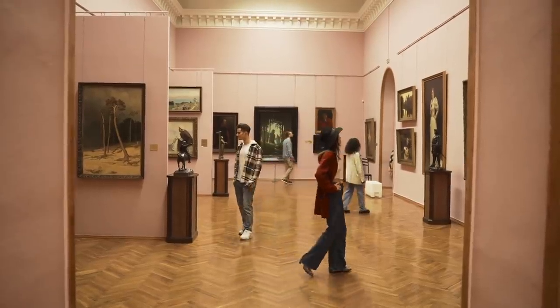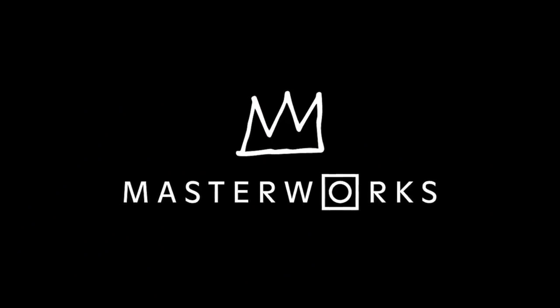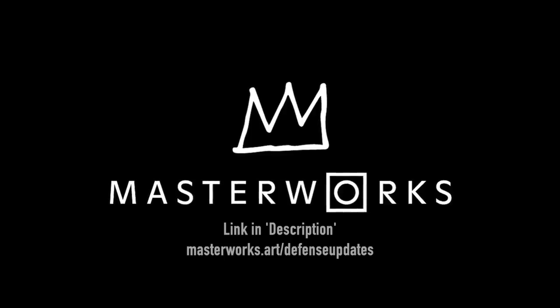Although, legally, I have to add, this is not a guarantee of future performance. If you want to check out Masterworks, my subscribers are getting priority access. All you have to do is click my link in the description and you can start diversifying your portfolio in minutes.